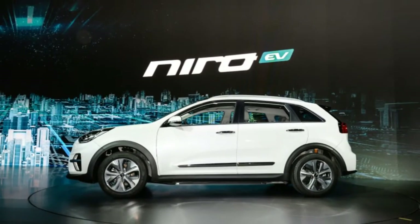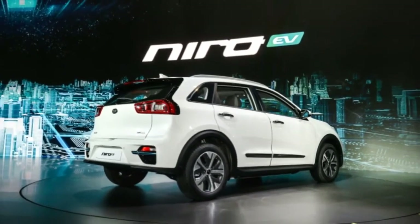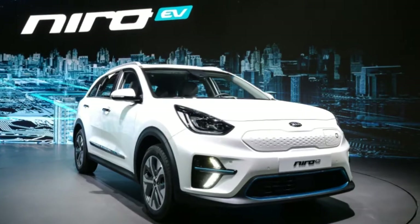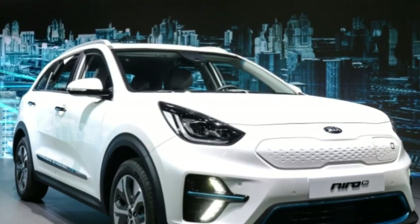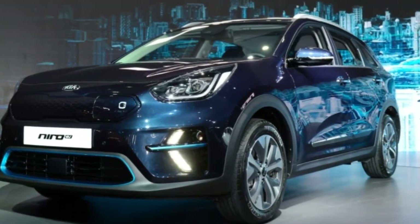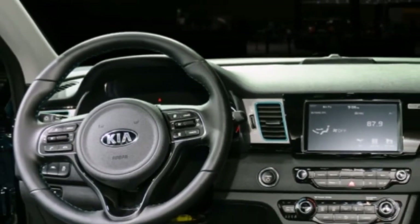A mood lighting system is also offered, similarly to the K900 flagship sedan. There's also a driver assist suite consisting of collision warning systems, adaptive cruise control, intelligent stop-and-go, and lane following assist, which Kia calls a level 2 autonomous technology.